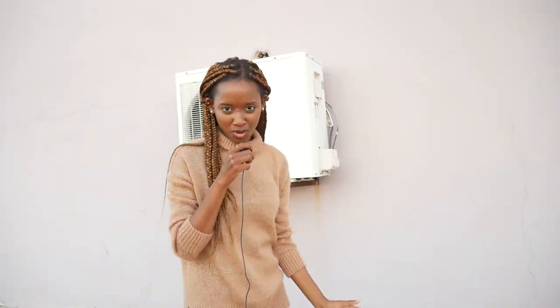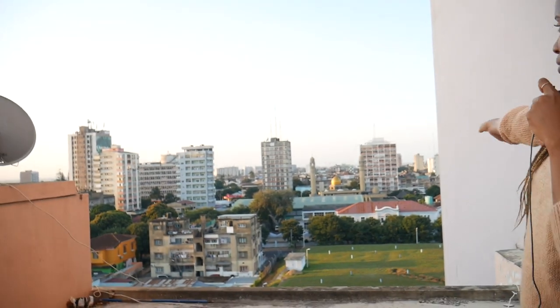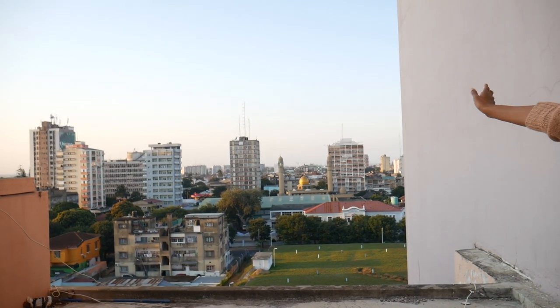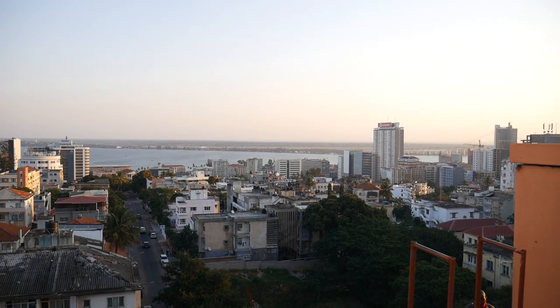We're now headed to rooftop number two, and again there's no elevator, but the views are worth it. We made it to rooftop number two, and as I told you, the views do not disappoint. On this side we have the view to what I would say is the city center — we have the beautiful mosque there and the buildings — and on this side we have the beautiful view to the sea and the buildings up there. It's amazing. I love this rooftop. Now let me answer more of your questions.